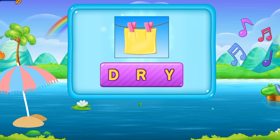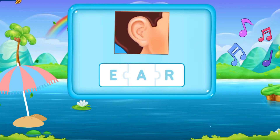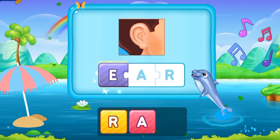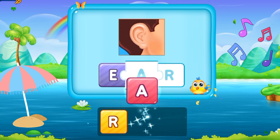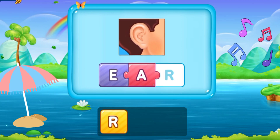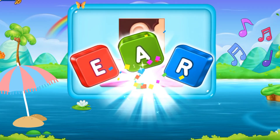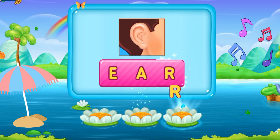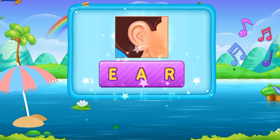So let's move to the next word. E, A, R. Ear. E A R. Ear. Excellent.